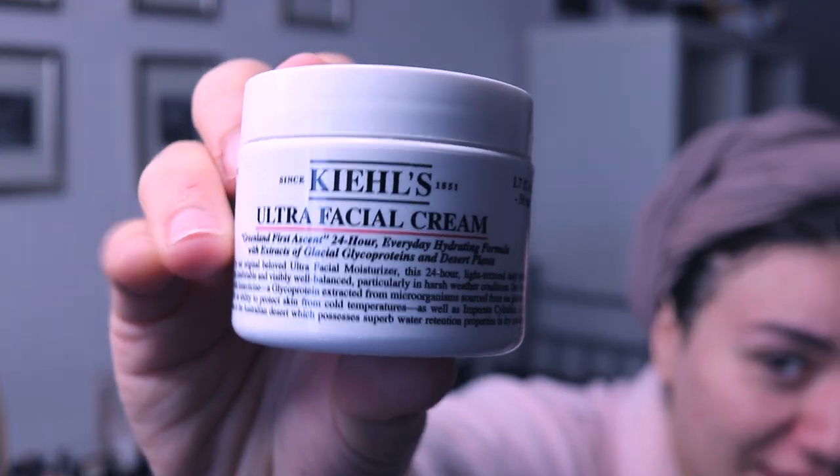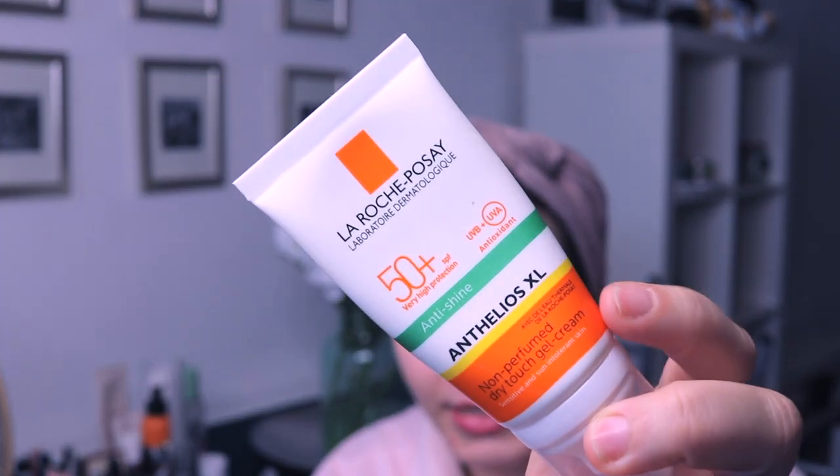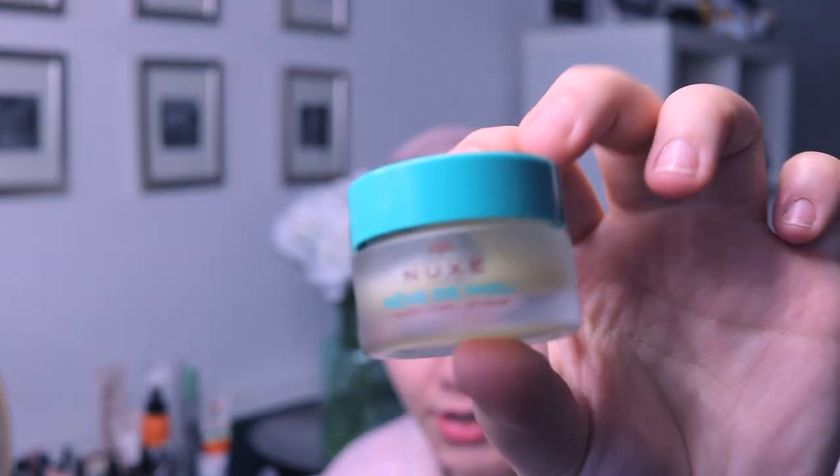I have combination skin, so not lotion — cream. The one I love to use is the Ultra Facial Cream. I use then sunscreen, which is this one by La Roche-Posay. One of you guys suggested I use this lip balm by Nukes when I asked in a video.